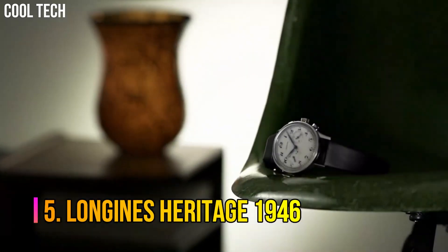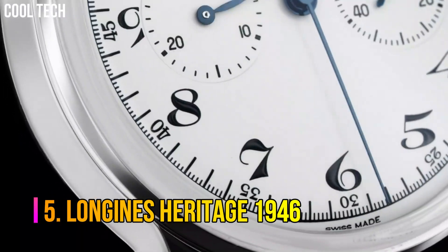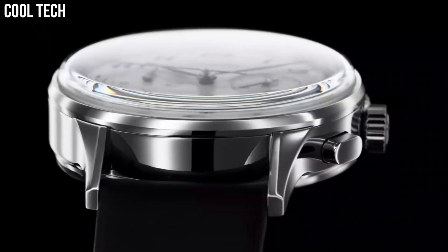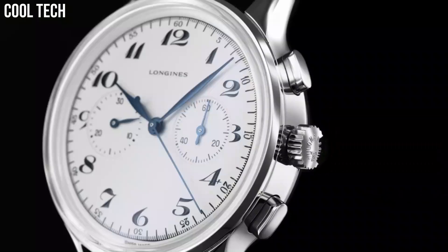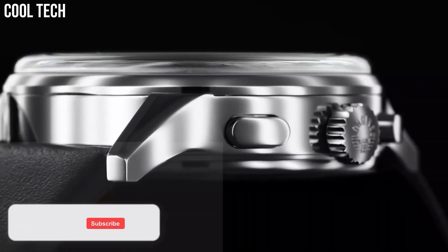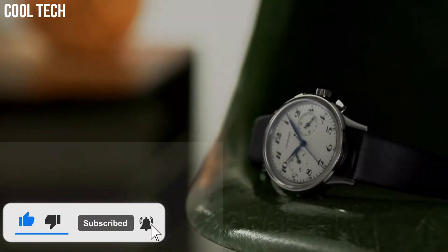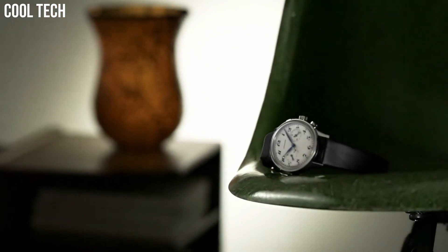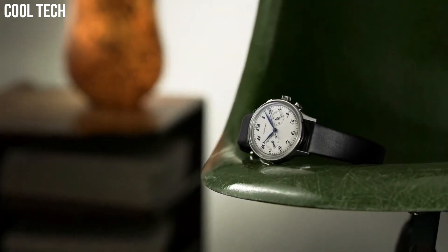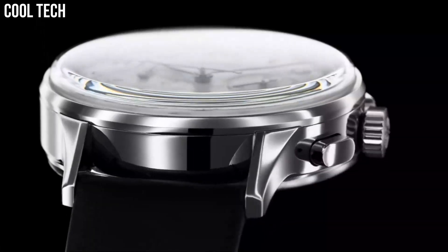Number 5: Longines Heritage 1946. There is a lot to be said for a simple chronograph — something clear, easy to read, and a pleasure to look at. You don't always want to strap a large, bulky watch to your wrist, one with more information on the dial than you will ever use, and with at least half the displays doing who knows what.